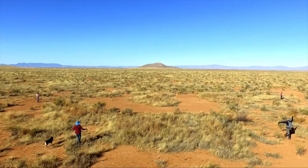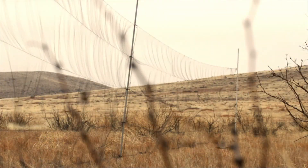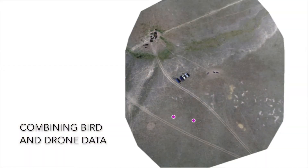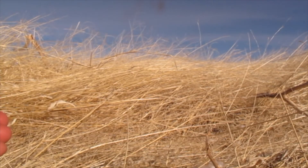Once we have created these data layers, we overlay bird locations collected in the field to learn about the habitat birds use throughout their annual cycle. The data layers we create can then help inform management suggestions to help conserve and protect grasslands and the birds that live within them across our North American landscape.